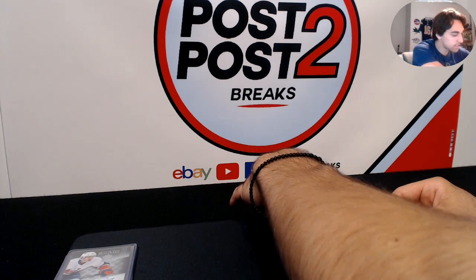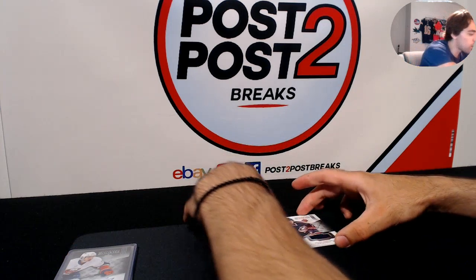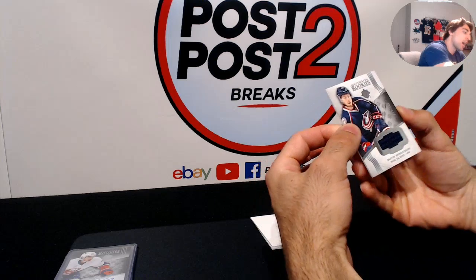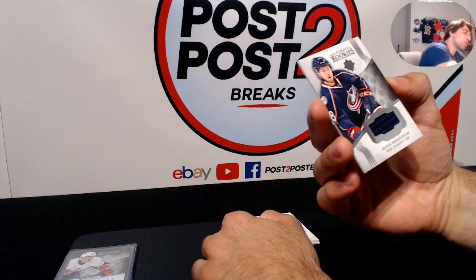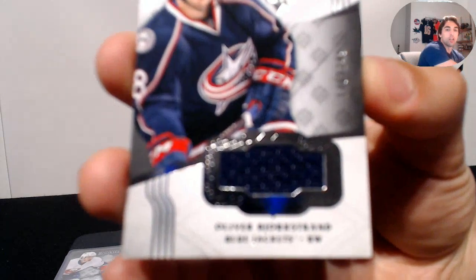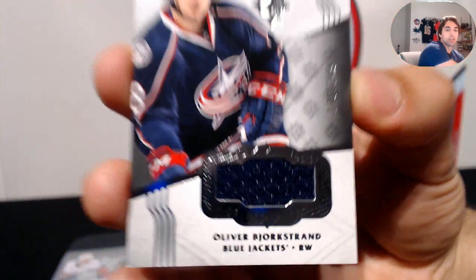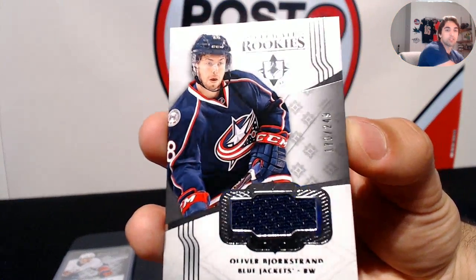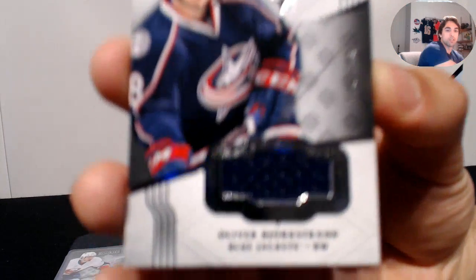Next up — Oliver Bjorkstrand for Ultimate Rookies for the Columbus Blue Jackets, numbered to 249. Nice rookie jersey card for the Blue Jackets.